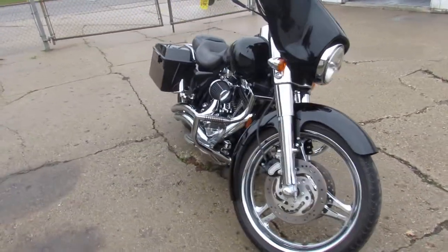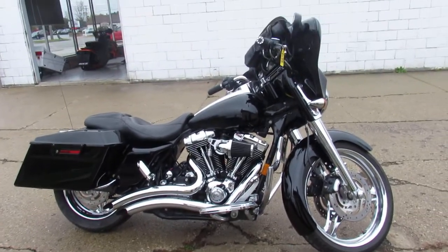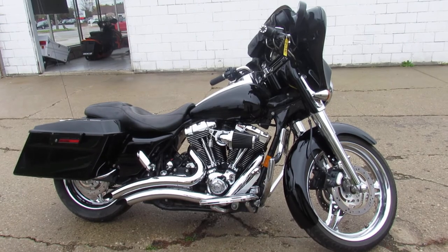This one's ready to go guys, don't miss it — turn heads everywhere you go on this big wheeled Street Glide. Give us a call, we'll get it done: 810-648-9500.